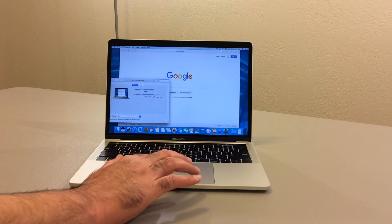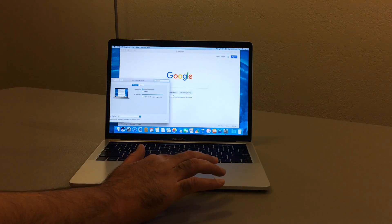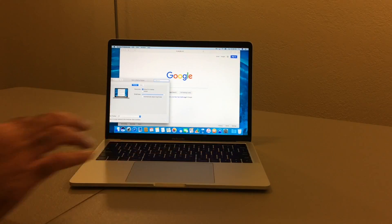Top feature number one: display. If you love bright displays as much as I do, you'll be happy to hear that this 2016 MacBook Pro has one of the brightest displays on the market. It's 67% brighter than the previous MacBook Pro with 500 nits of brightness. It has 67% higher contrast levels, so any bright scenes on the display look striking against the dark scenes.